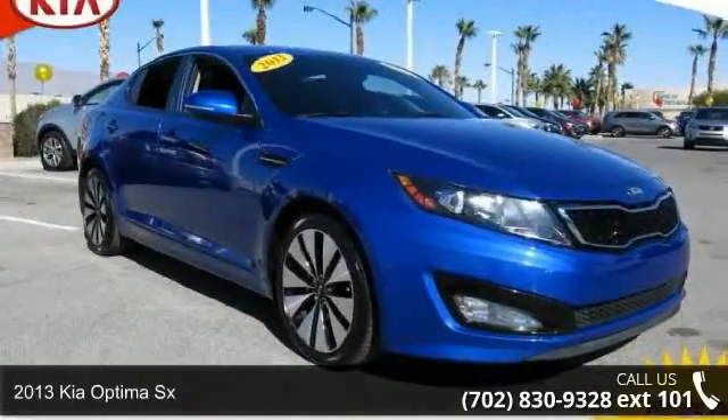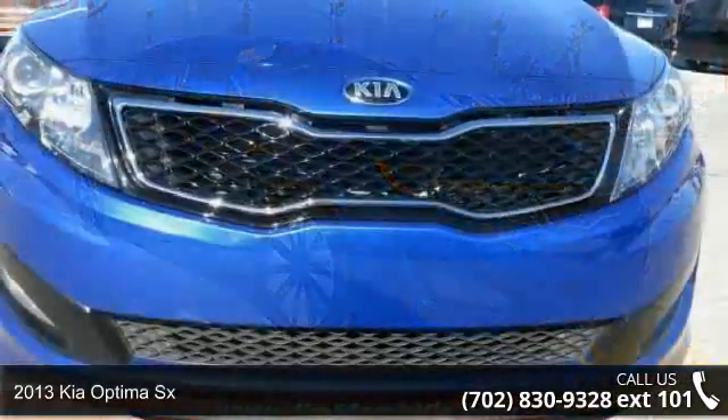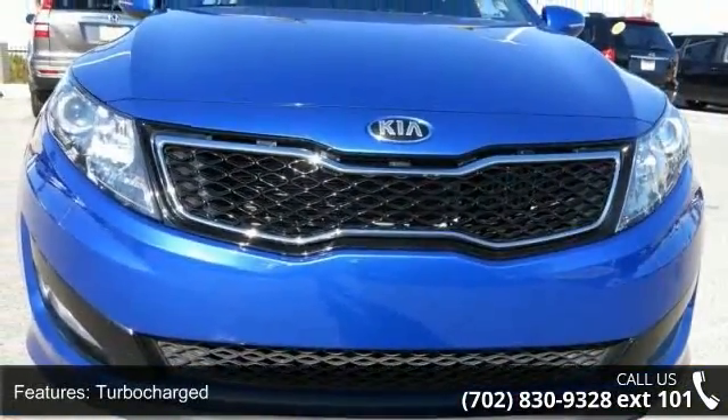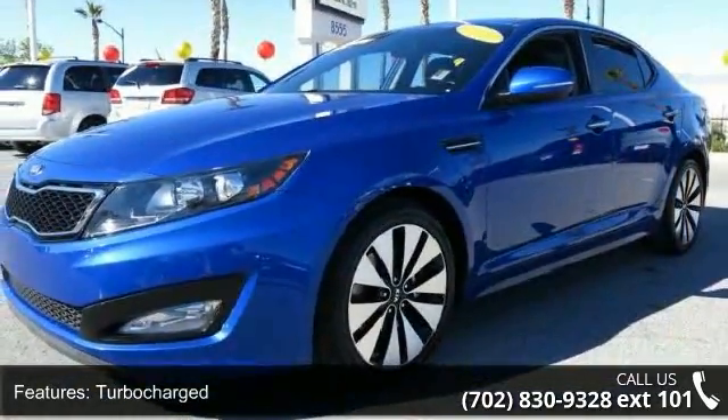Presenting the 2013 Kia Optima SX. If you are looking for a first-rate auto, this one could be yours today. This vehicle comes with a reliable 4-cylinder engine connected to a smooth shifting automatic transmission.